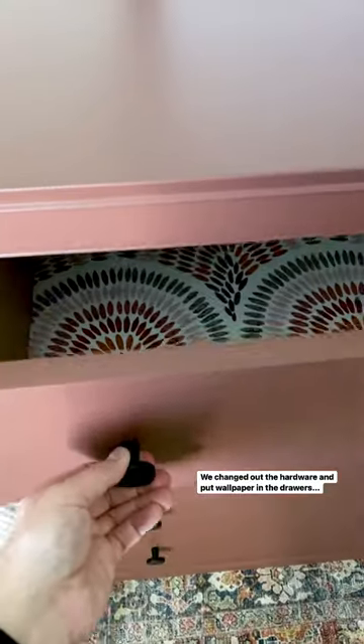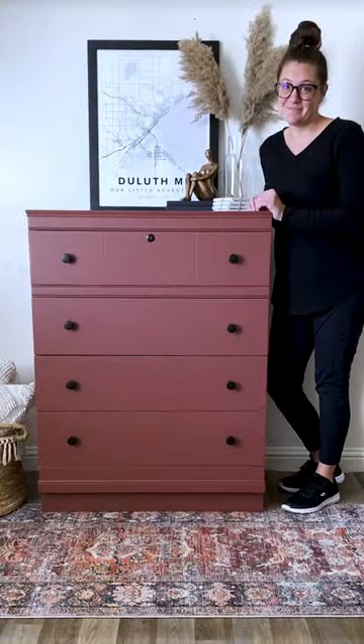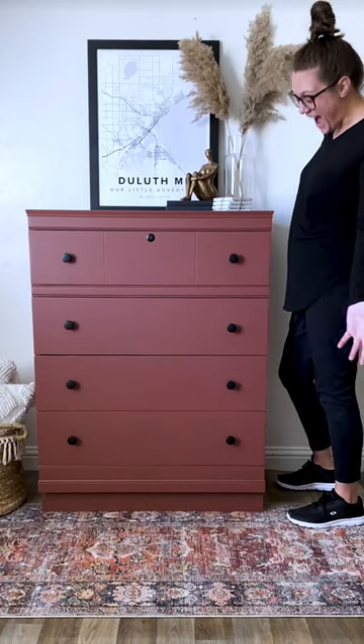We added some new hardware and some wallpaper in the drawers, and here is what it looks like now. Doesn't it look so much better now? Follow me for more furniture flips!